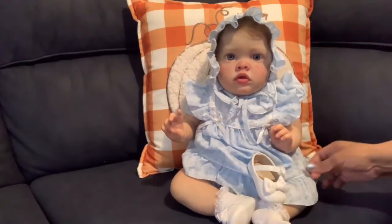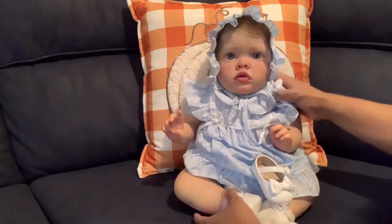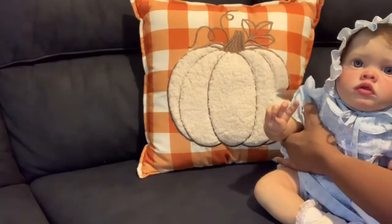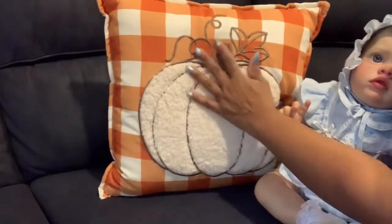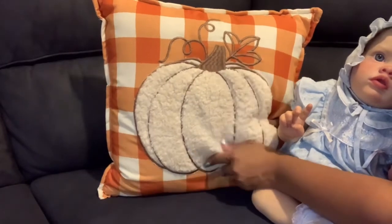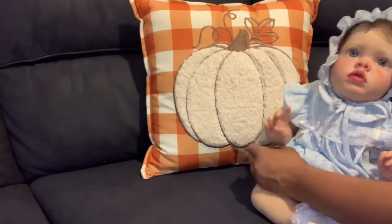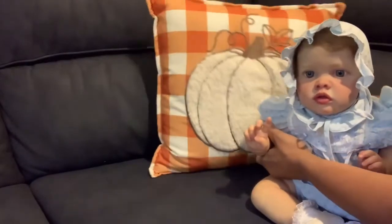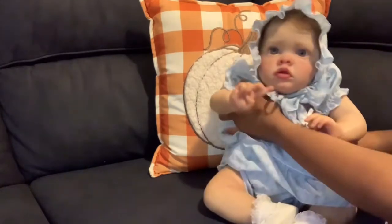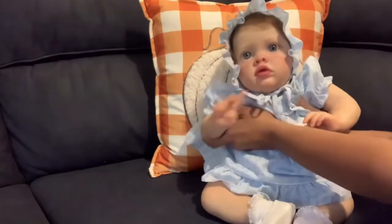This is a short video, but I also wanted to show you all this cute fall pillow I got from a store called DD's. It has a fluffy pumpkin in the middle and it's orange and white plaid — really cute. I bought it as a fall pillow for the big comfy couch.